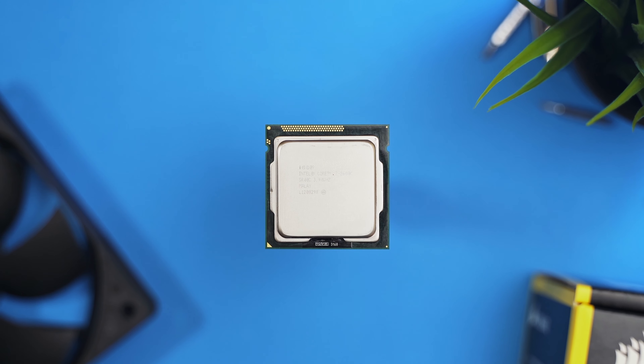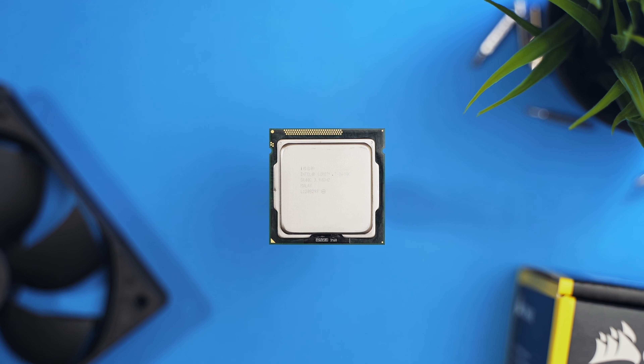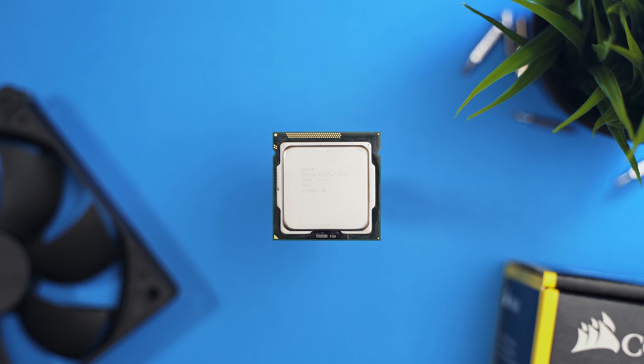The Intel Core i7-2600K was first released in the first quarter of 2011, featuring 4 cores, a 3.4GHz base frequency and 3.8GHz max turbo frequency. It quickly became a popular choice among PC enthusiasts for a number of years.